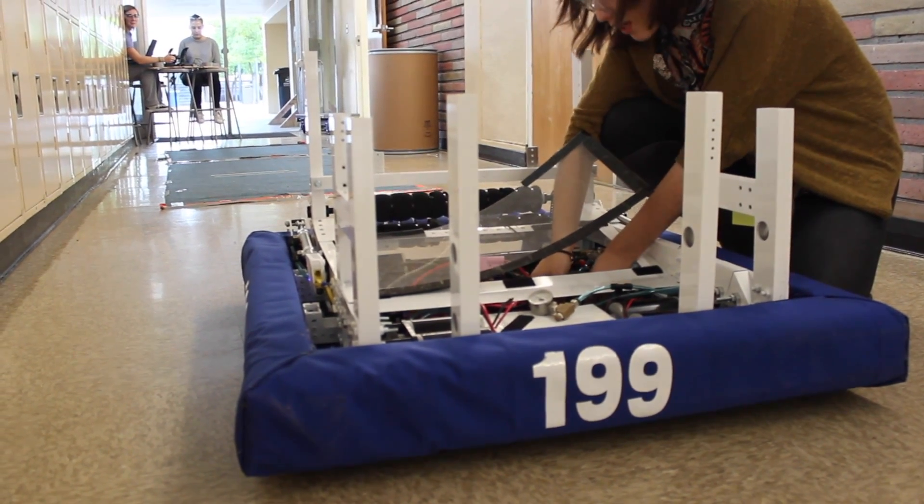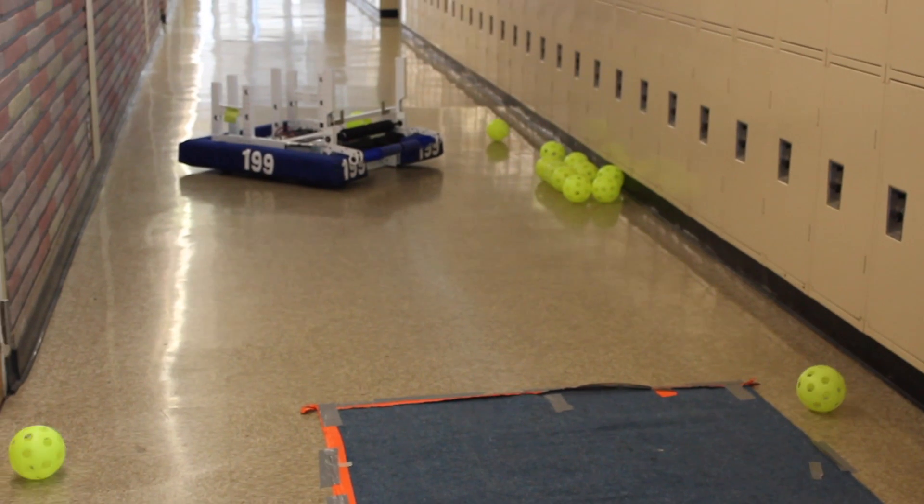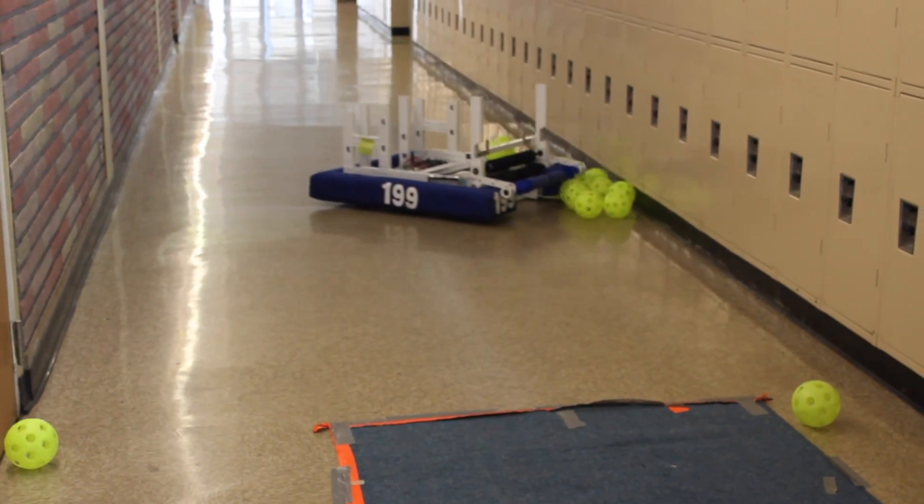Carmont's robotics team has been working tirelessly on their robot almost every day for the past six weeks, and they are putting the finishing touches on it as they get ready for competition.